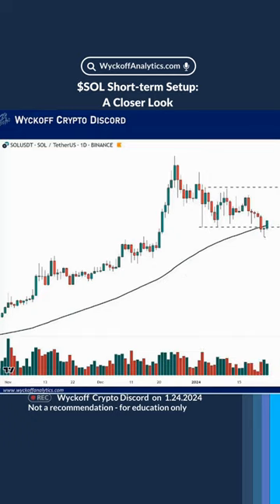So if you are a trader looking for some kind of very quick setup, I definitely see here an attempt to spring, which could be followed by another test, and then a rally, at least to this level. So this is the target for this kind of trade. This is the stop loss, and this is the target.